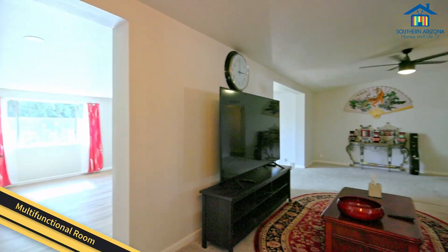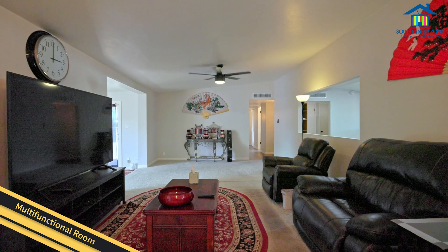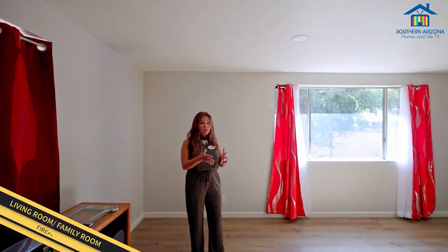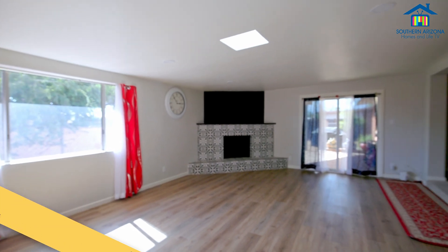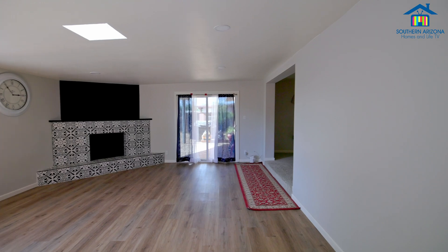So as you walk into this room, as you can see, this is a spacious, multifunctional living room space for your family and friends. And since I told you it is actually a spacious house that has a lot of potential for living space, this is it! You have an extension for your living room, family room, to gather around friends and family around here.